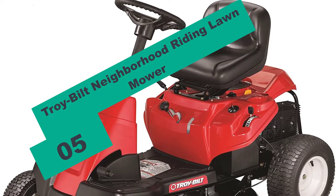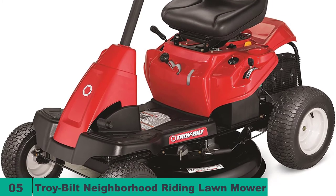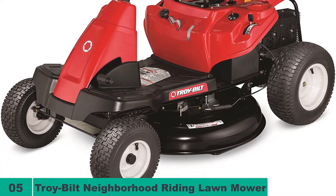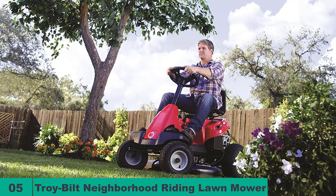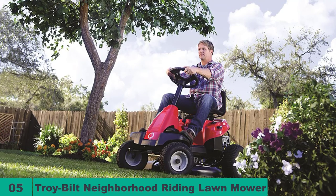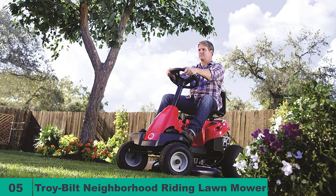At number 5 on our list, we have the Troy-Bilt Neighborhood Riding Lawn Mower. If you are a homeowner looking for a powerful riding lawn mower for steep hill mowing, this is a great choice. Although it is the heaviest item on our list at a total weight of around 340 pounds, it is still relatively lightweight compared to other riding lawn mowers on the market. Its compact size makes it great for mid-size lawns and quite convenient to store, as it takes up little space in the garage.